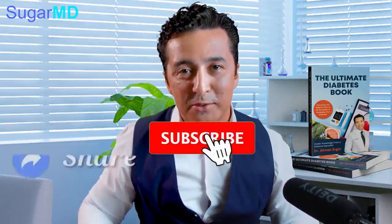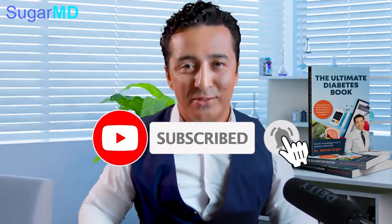I hope that helped you guys. If it did, please make sure you give a thumbs up, share this video, subscribe, and we'll see you again.